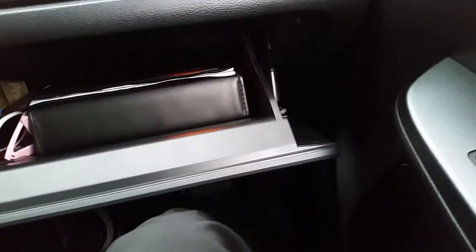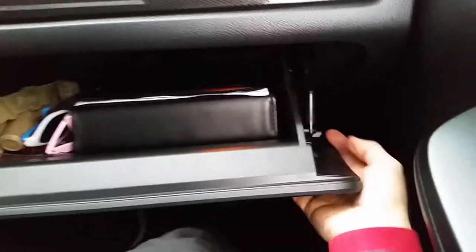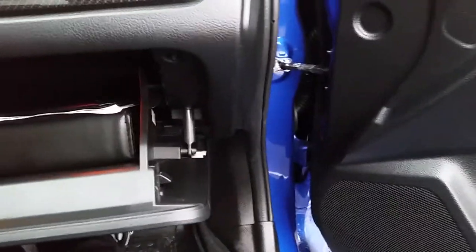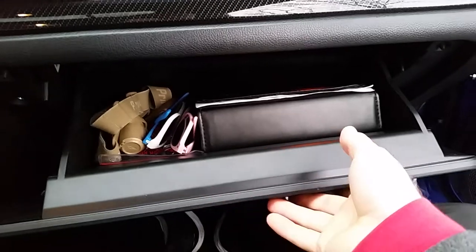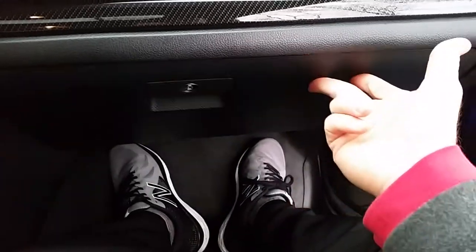Yesterday I went to the dealership and picked up the cabin air filter. Basically, you just pop this — you pinch it together with pliers, this pops off, you push this in and this in, and then the whole glove box just pops out. You want to make sure you take all your stuff out so you don't make a mess. It's super easy to do.